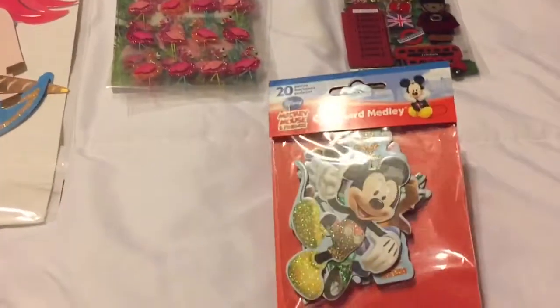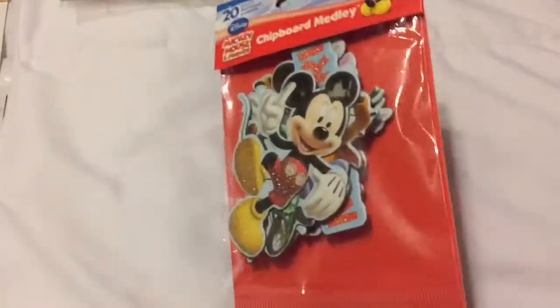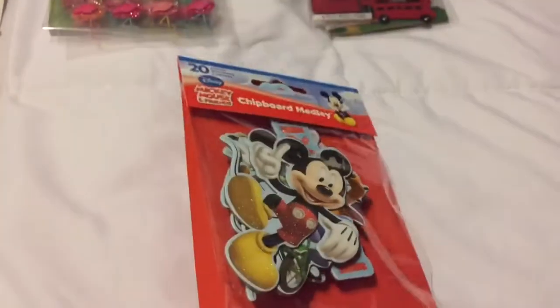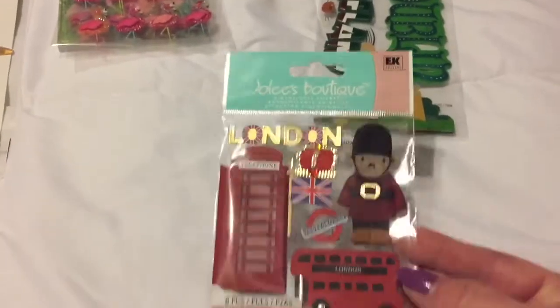Then I found these cute Disney chipboards - I thought those would be cute because my friend loves Disney, so I got these to maybe do something for her.